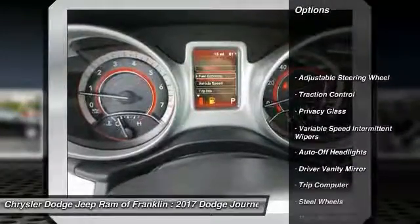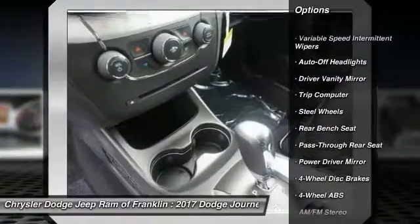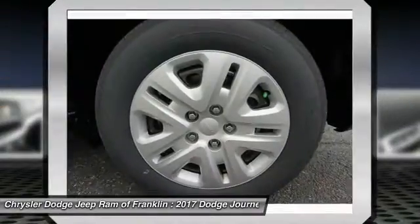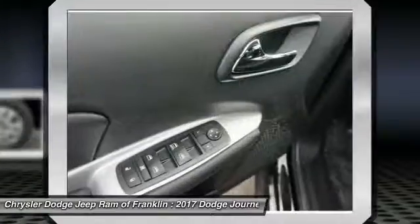Stability control, steering wheel audio controls, traction control, keyless entry, Bluetooth, driver airbag, adjustable steering wheel, power steering, keyless start, four-wheel ABS.